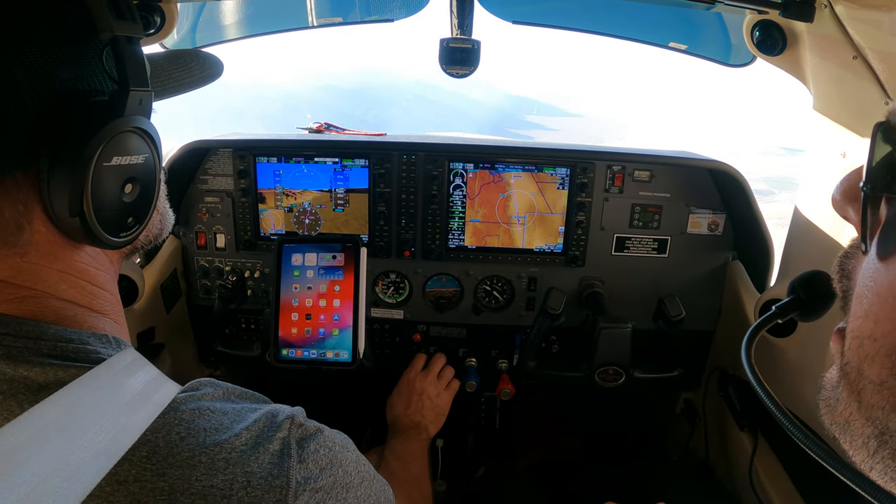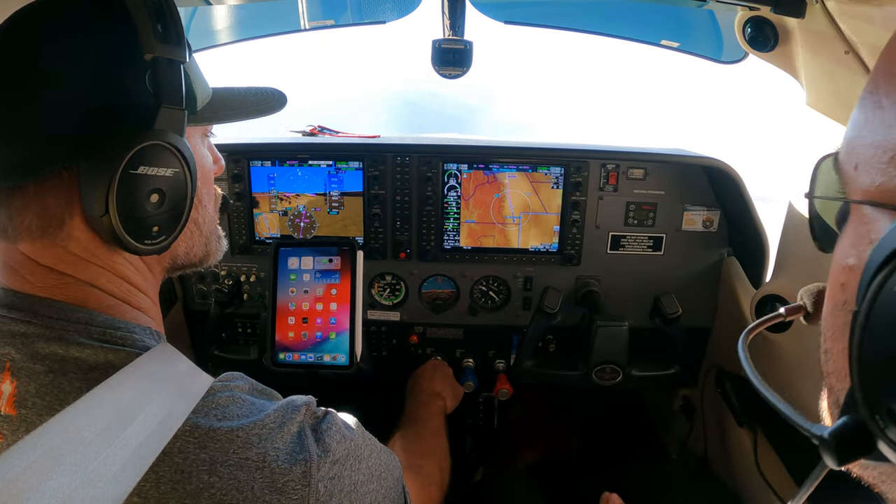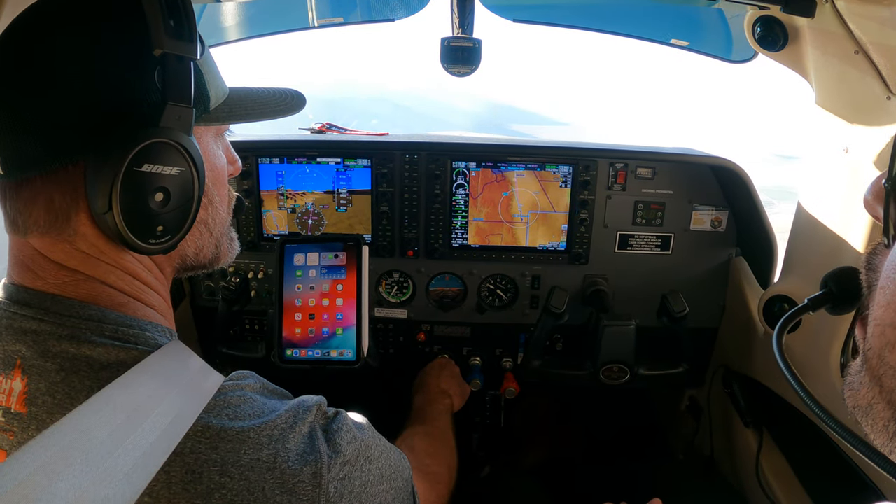Yeah, I think so. Vertical track — good learning. We could just do direct enter enter. Absolutely, good learning.